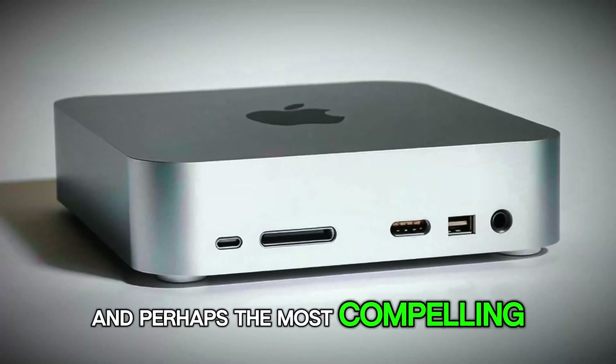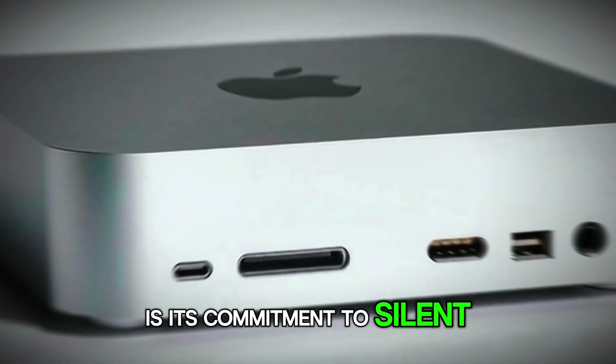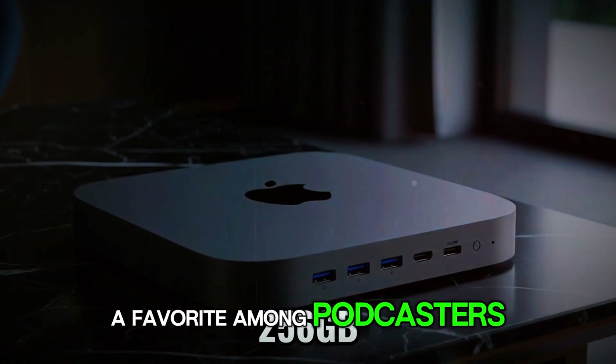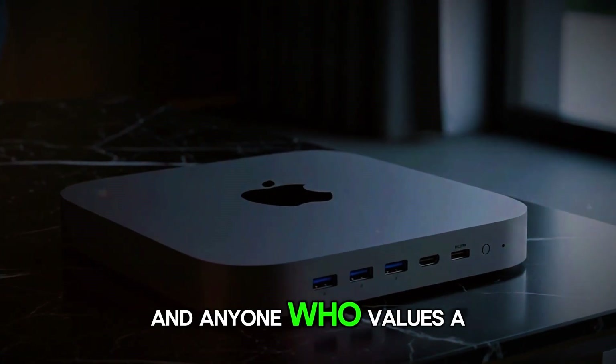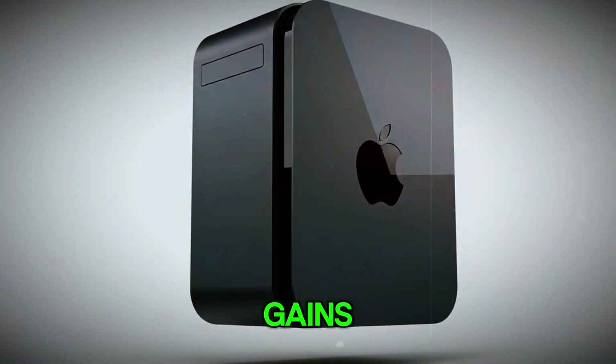All while sharing the same memory pool as the CPU, eliminating the latency penalties that traditionally plague discrete GPU setups. And perhaps the most compelling aspect of the Mac Mini's design philosophy is its commitment to silent operation, a hallmark that has made the current M2-based Mini a favorite among podcasters, streamers, and anyone who values a distraction-free environment. And with the M5's efficiency gains, Apple could push the envelope even further.